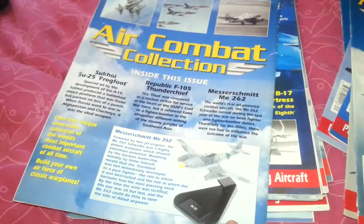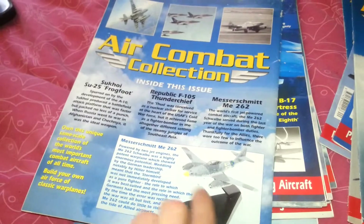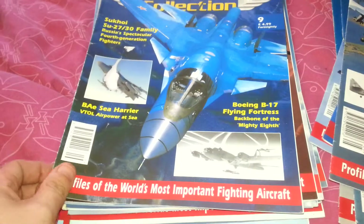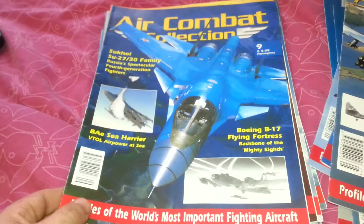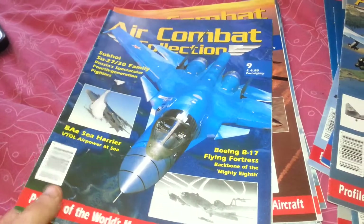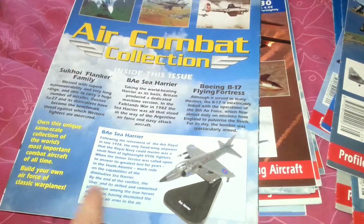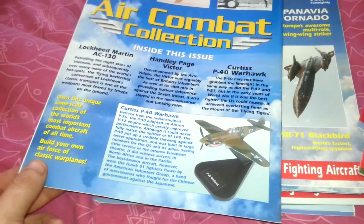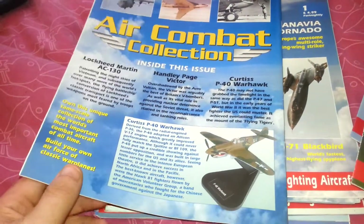Issue 25 featured the Messerschmitt ME-262 — a cool German World War 2 plane. Issue 9 was the BAe Harrier — a really nice model. Issue 30 was the Curtiss P-40 Warhawk, which has a nice colour scheme on it — it looks more like a British plane but it is American.